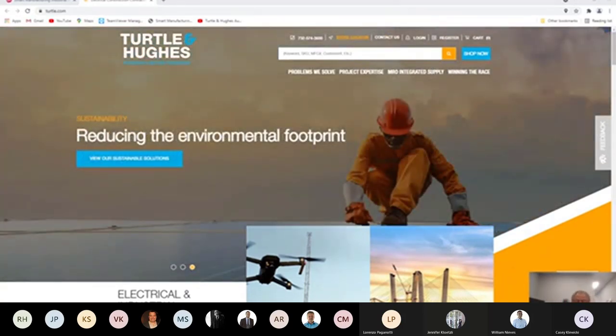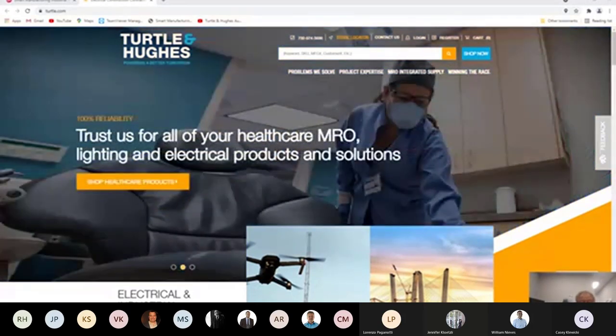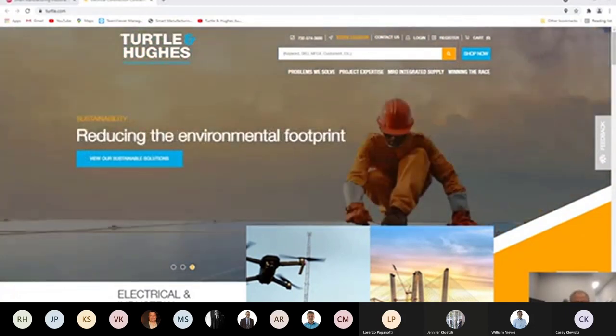Today's topics are on power quality and energy management, also MCCs. Our presenters: one you may know from past presentations and also part of the Turtle & Hughes automation team is Casey. Also joining us is Jose Pacheco, power quality specialist with Rockwell Automation. Thanks for putting on this presentation — please introduce yourselves.